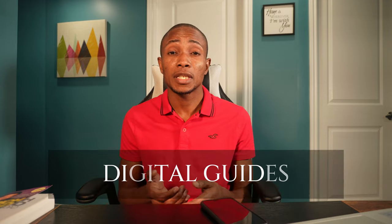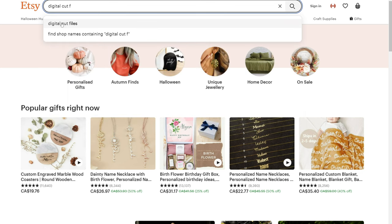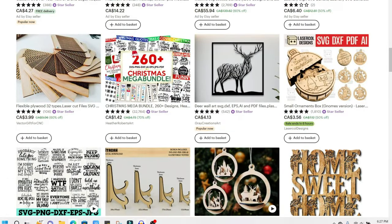Number four, digital cut files in the form of SVG and PNG files. Digital cut files are definitely something you can look into. They are high in demand because there are a lot of businesses looking for cut files to put in their Cricut machines to produce their own products. There are people making hundreds of sales a month, which can easily work out to $1,000 or $2,000 per month just by selling files. You can create quotes and graphics and offer them to small businesses that need them for their products.